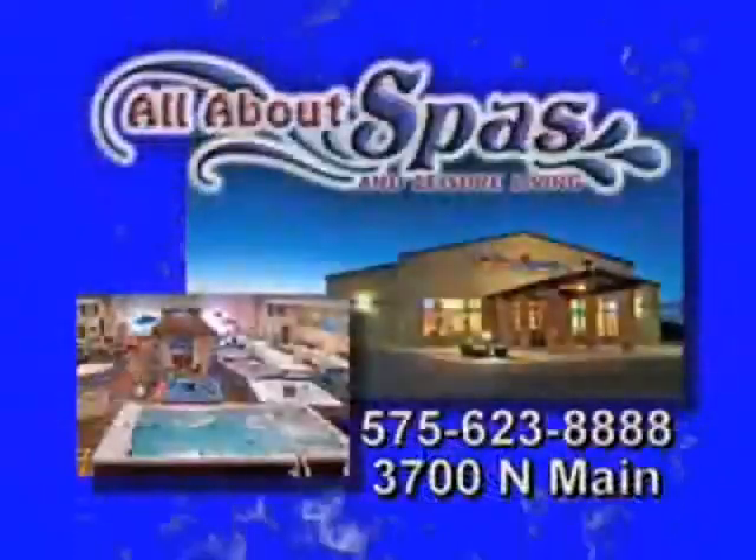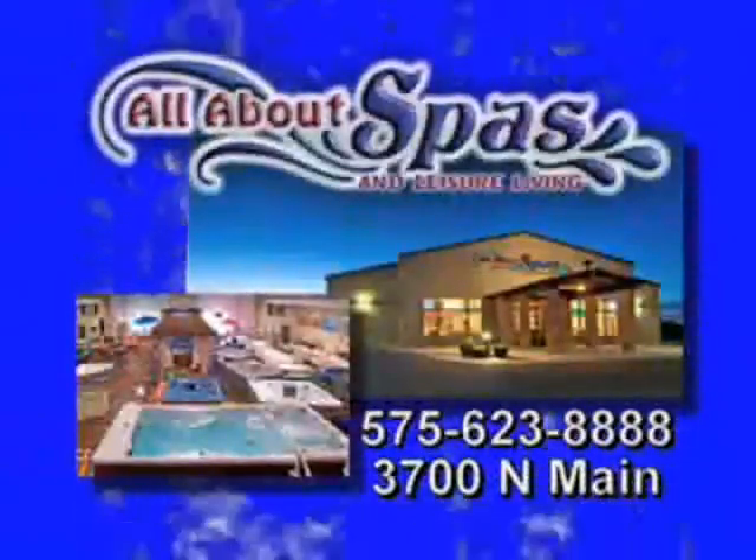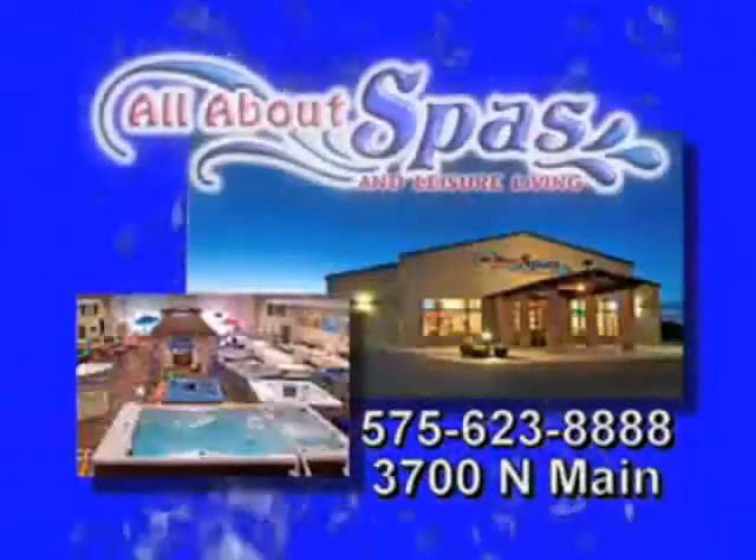It's all about spas. 3700 North Main in Roswell, across from Discount Tire. It's all right here at All About Spas.